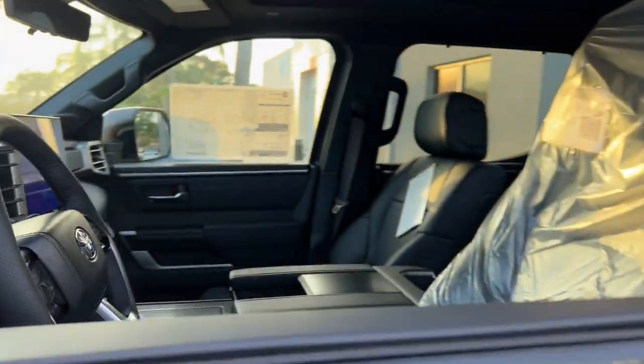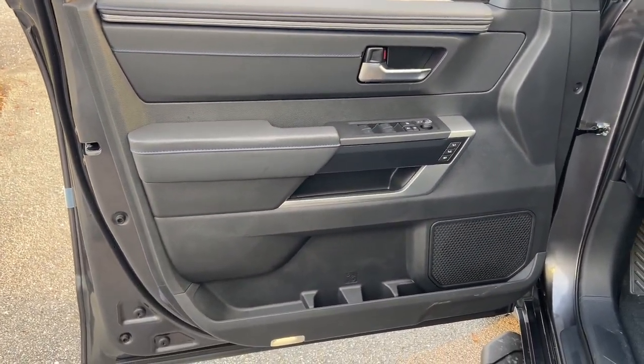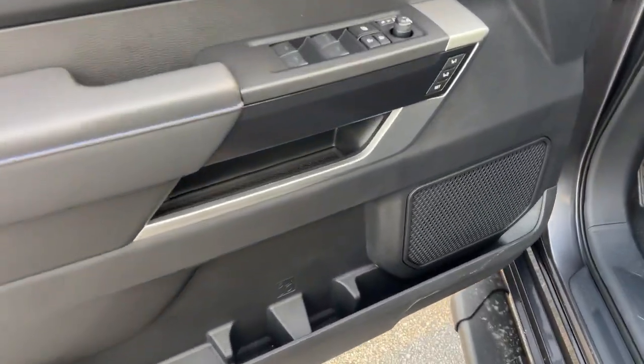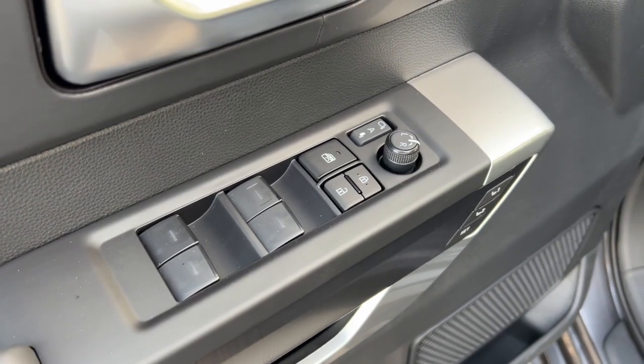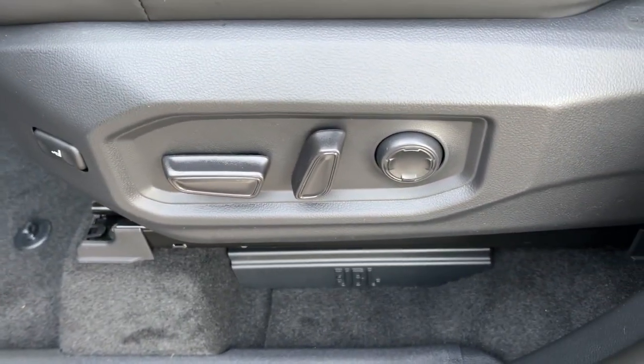These are just some of the great options this vehicle comes with: heated steering wheel, Apple CarPlay and/or Android Auto, keyless entry, navigation system, moonroof, heated mirrors, satellite radio, cooled front seats, premium sound system, and power passenger seat.